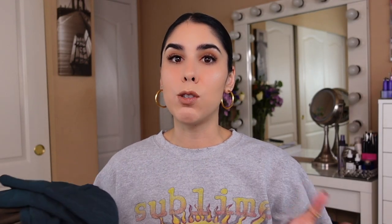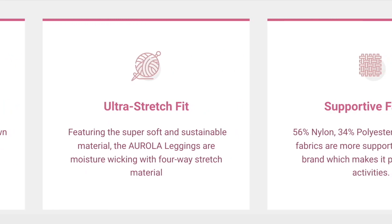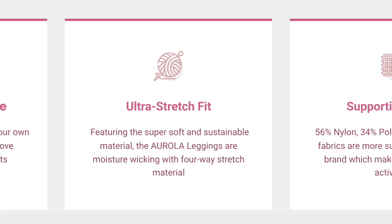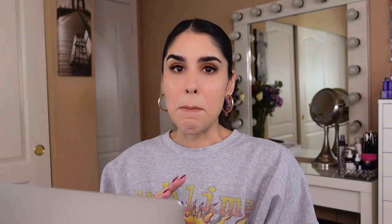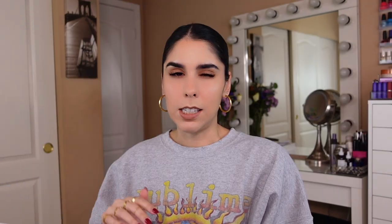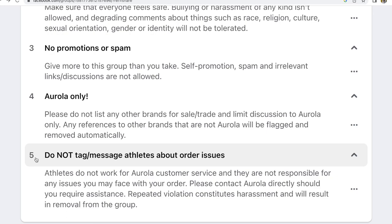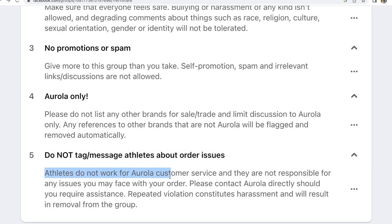Overall, I think Arola has really great quality items for the price. The fit and feeling is actually super impressive. They were only moderately squat-proof, but you simply cannot beat the fast Amazon shipping and the return policy. For me personally, the Arola website left feelings of confusion — it felt like there were a lot of grandiose statements with not a lot of information to follow up. Really minimal information on themselves or the company as a whole. They have a link to their 'Arola family,' which is seemingly just a buy/sell/trade Facebook page. Rule number five stood out to me: 'Athletes do not work for Arola and they are not responsible for any issues you may face with your order.' Just fan vibes.